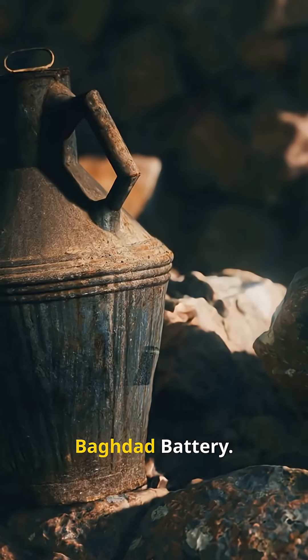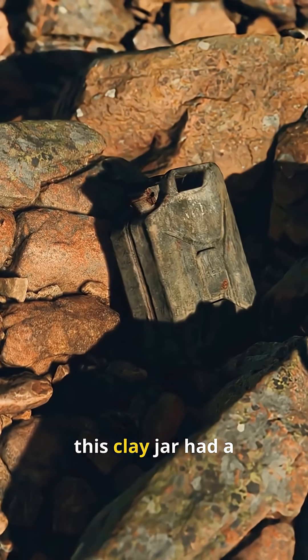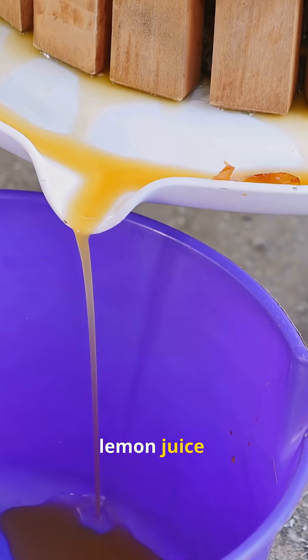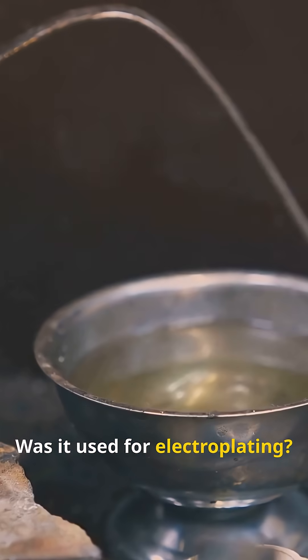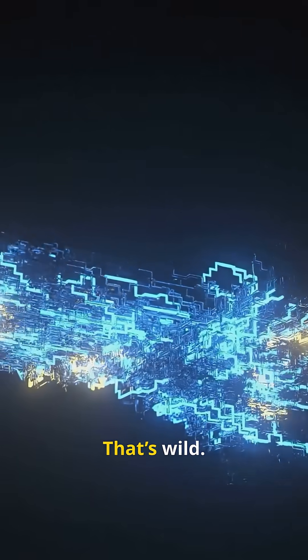Number four: the Baghdad Battery. Found in Iraq and dating back to around 200 BC, this clay jar had a copper cylinder and an iron rod inside. Add some vinegar or lemon juice, and bam — it produces electricity. Was it used for electroplating? Medical experiments? No one knows for sure. But batteries in ancient Mesopotamia? That's wild.